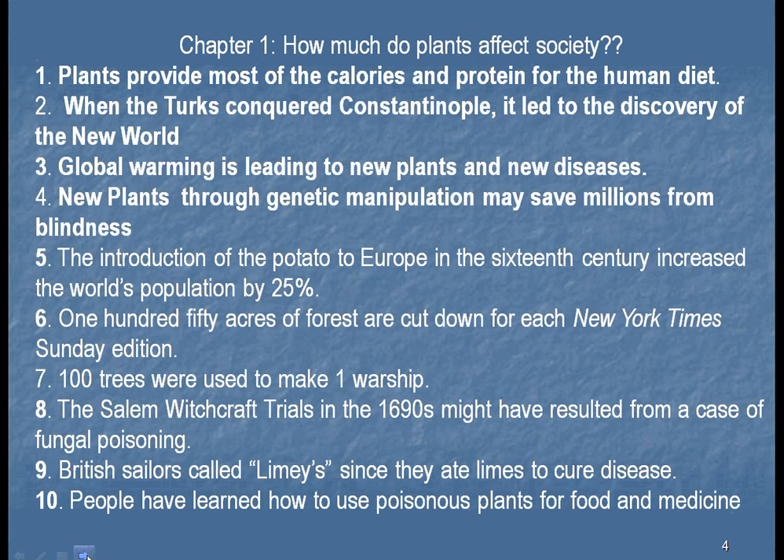Here's a little quiz to see what we know about plants. The first one: plants provide most of the calories and proteins for the human diet. That's true. You think you're a meat eater, but what do those cows eat? They eat corn and soybeans. So we feed our animals — even the meat — with plants.